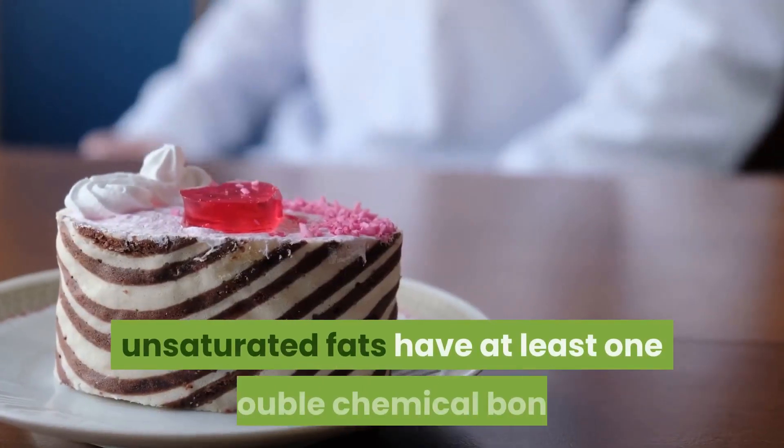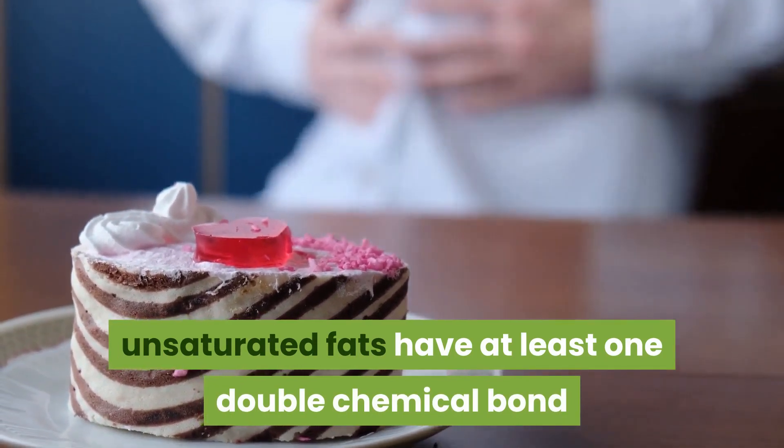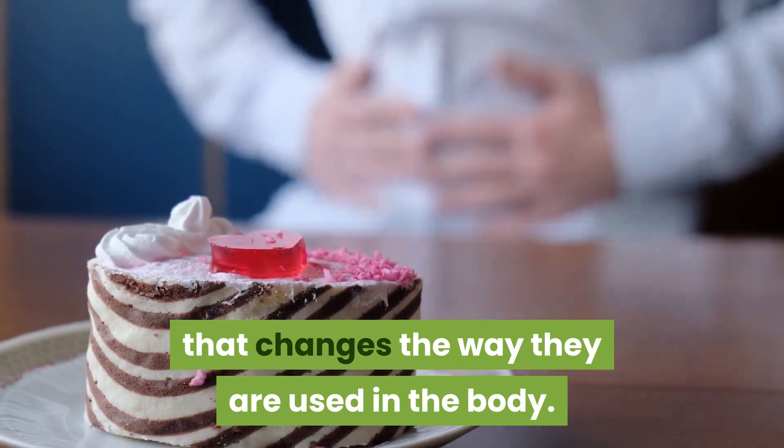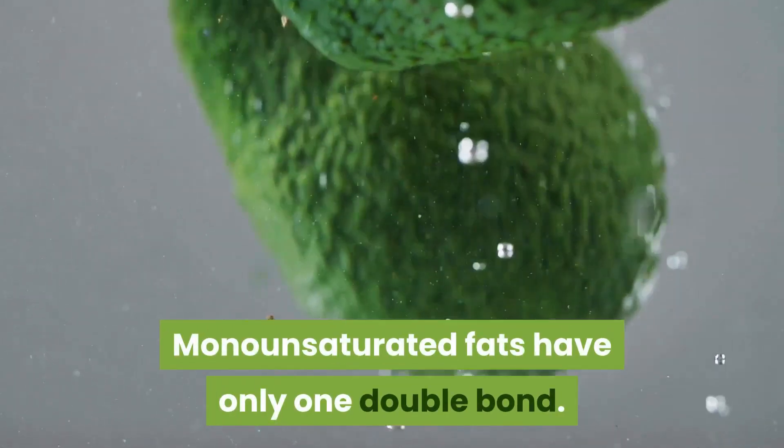Unsaturated fats have at least one double chemical bond that changes the way they are used in the body. Monounsaturated fats have only one double bond.